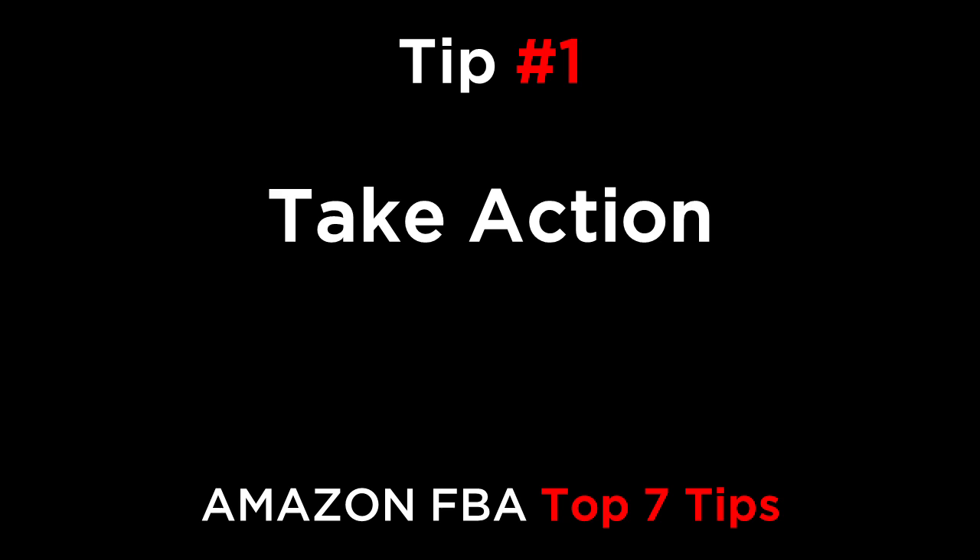You need to take consistent action from finding a product to listing it and ranking it. Set a goal of getting 10 products on Amazon, and your first target is simply to have one product, after which you can scale up. Every day, spend at least one hour in the morning finding, developing, and launching products.